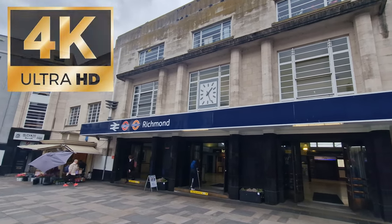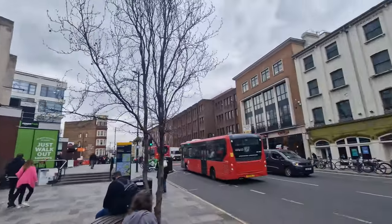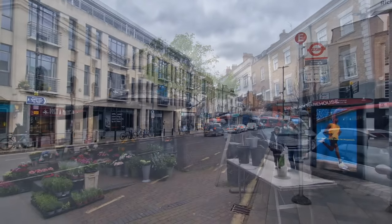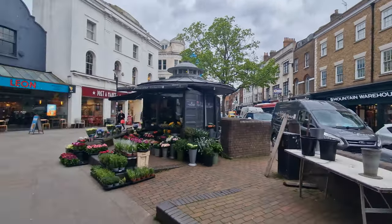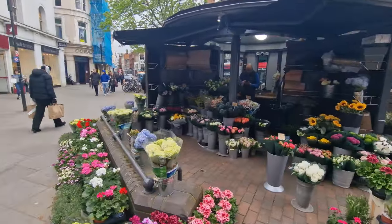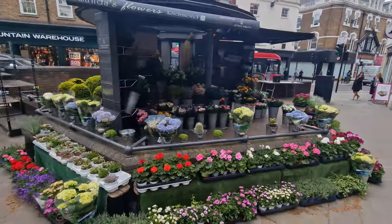You get on the train, you get off at Richmond. You might well be mistaken for thinking, where have I come to? This looks like any normal high street anywhere in the UK, let alone in London and somewhere near the Thames, apparently. Stick with us, because not only are we going to show you this little bit of the high street, but we're going to show you the bits behind the high street that you really need to visit, and also down by the Thames. I do have to say, this little florist here in his octagon looks fantastic.